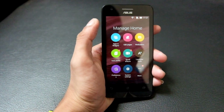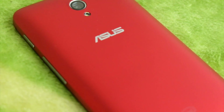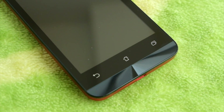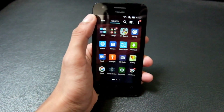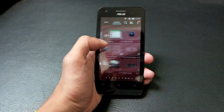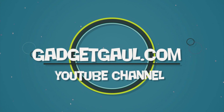Kesimpulannya, ASUS Zenfone C ini memang menyasar sektor kelas bawah yang ingin merasakan pengalaman menggunakan smartphone kelas menengah. Harga yang ditawarkan juga pas banget mengingat jeroan smartphone ini tidak bisa diremehkan. Perlu diketahui kalau video ini 100% opini pribadi dan tidak dibayar oleh ASUS. Gue Ariana Taraski untuk GadgetGaul, undur diri. Ciao!